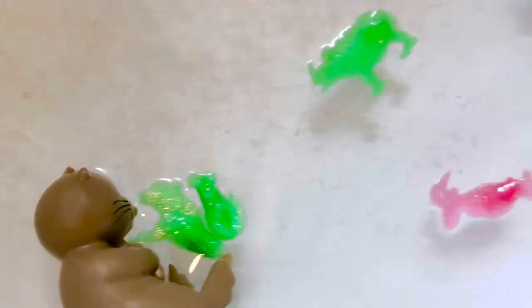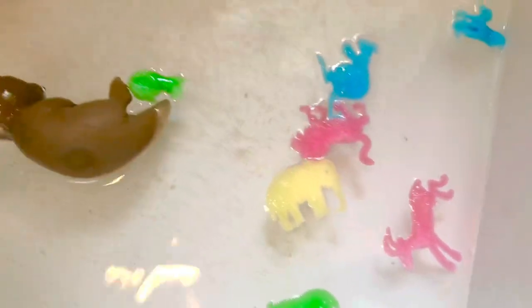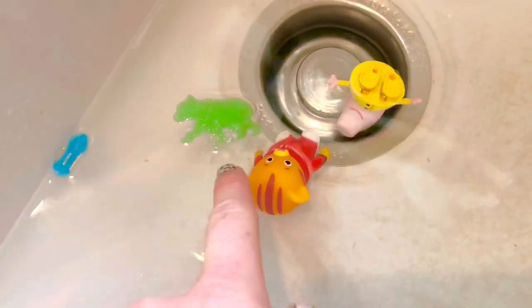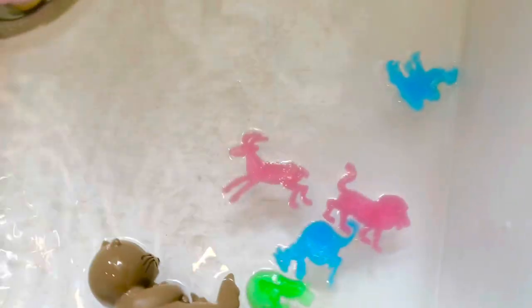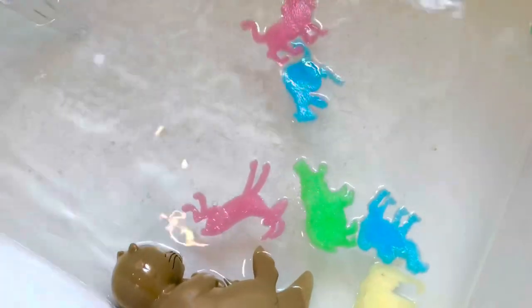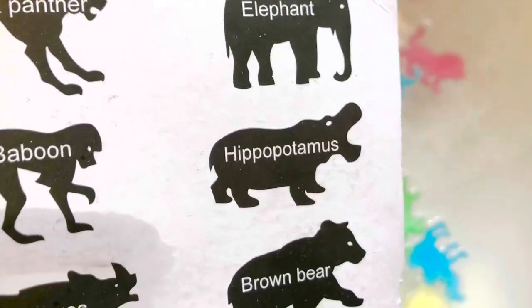That looks like the rhinoceros! Oh, it's happening so quickly. I see an elephant, and there's the bear. Now what is this, Tiny Treasures Mini? We should look at the back of the package — it looks like the impala. And I see the green hippopotamus with his mouth wide open, just like the picture.